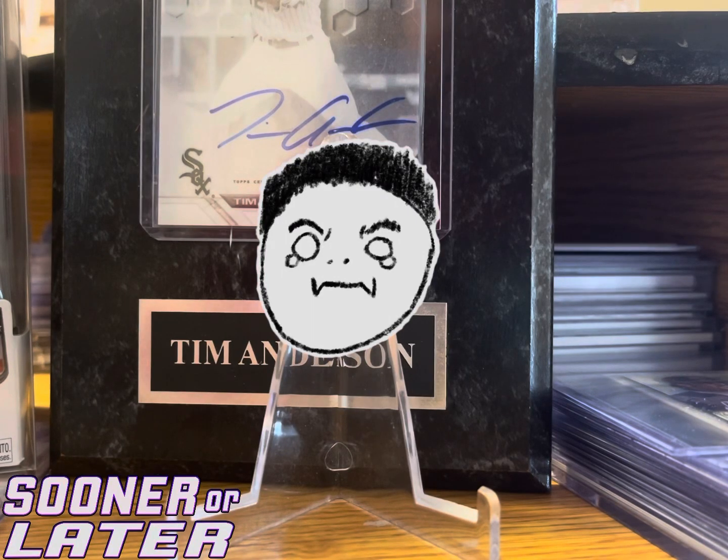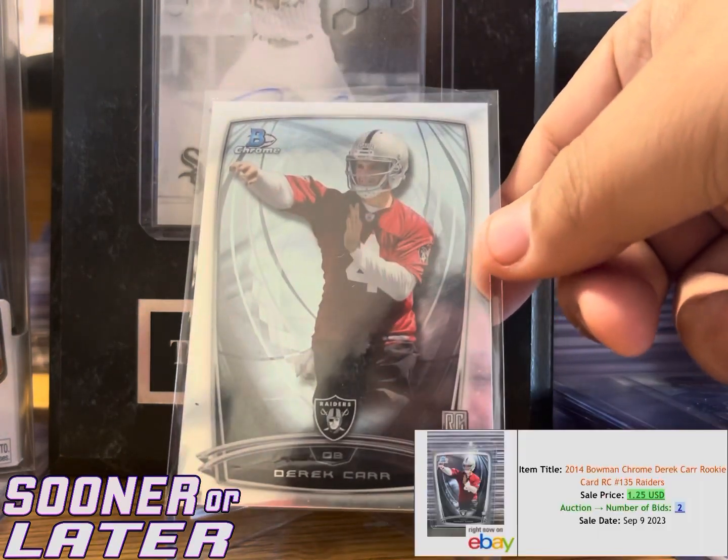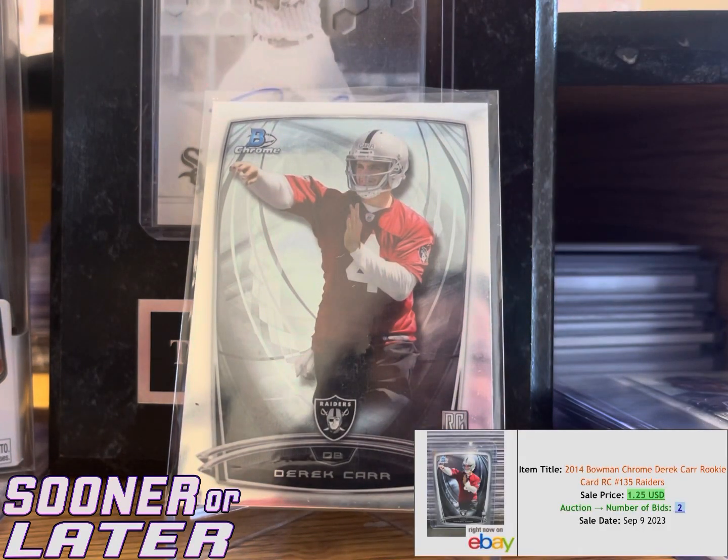Welcome back to Center Later TV. I went to the card shop the other day and picked up a couple cards — just wanted to show them off. First one is this Derek Carr rookie Bowman Chrome.